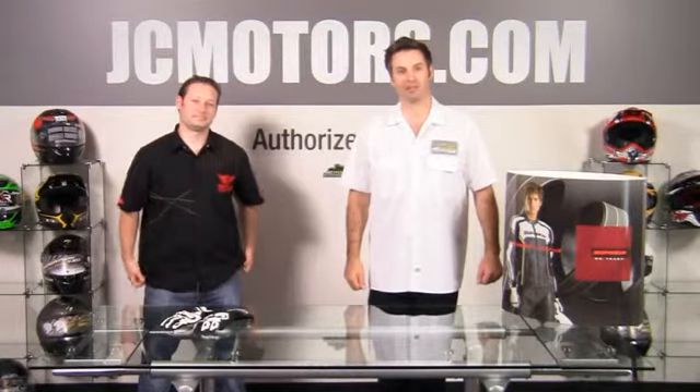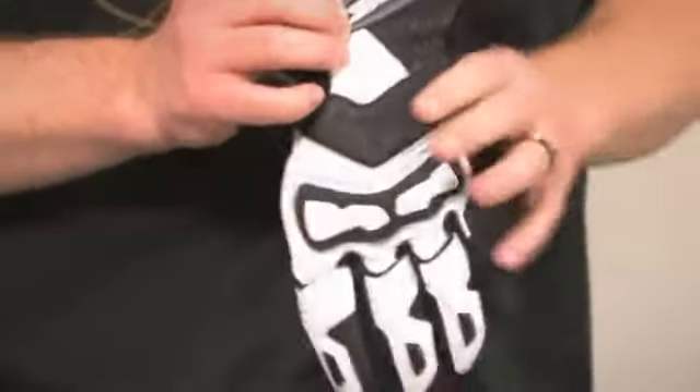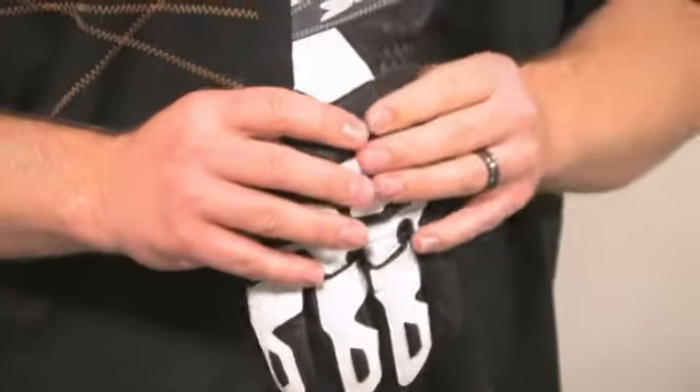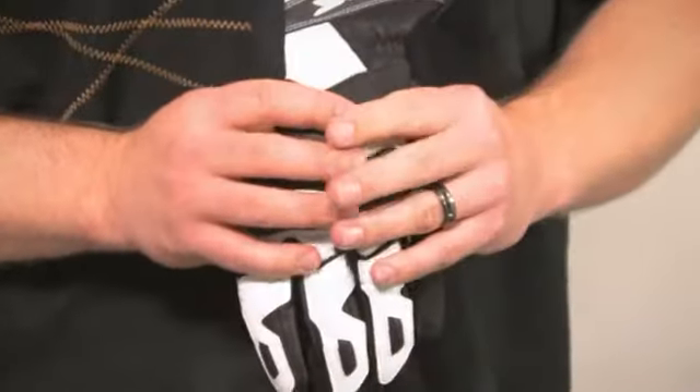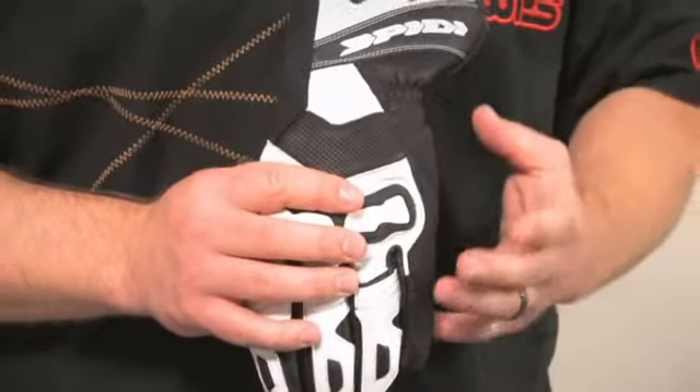Today we've got Joe Hargett to tell us about the Speedy STR1 Glove. If anyone's familiar with the brand Speedy, it pretty much goes hand in hand with quality and gloves. They're an Italian-based company that's been producing gloves for over 30 years.